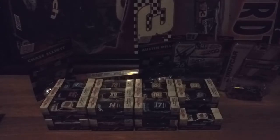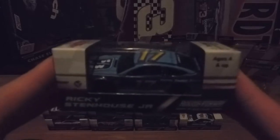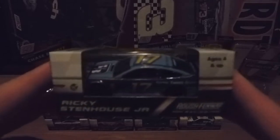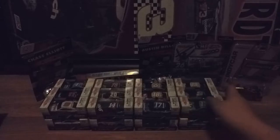Next is his Fifth Third Bank car, which is not different from his 2017 car — this one looks about the same. The light blue might be a little bit brighter, but the dark blue looks just about the same. This is his Fifth Third 2018 Ford Fusion 17 car, which I've been wanting to get.